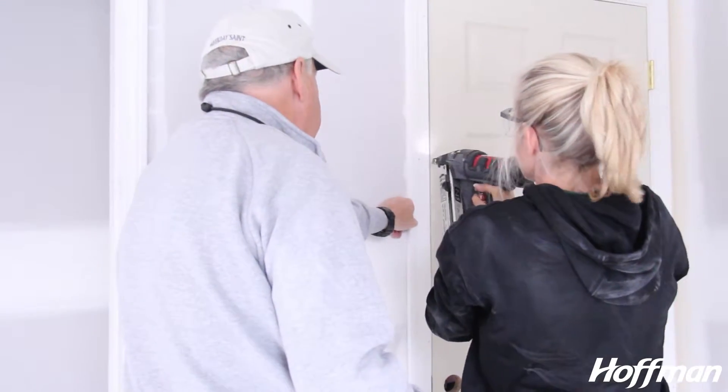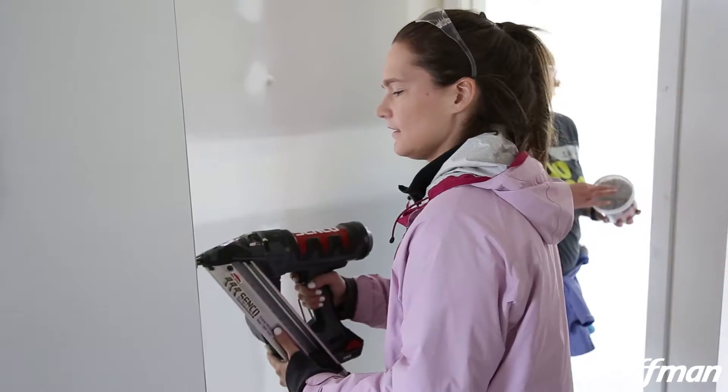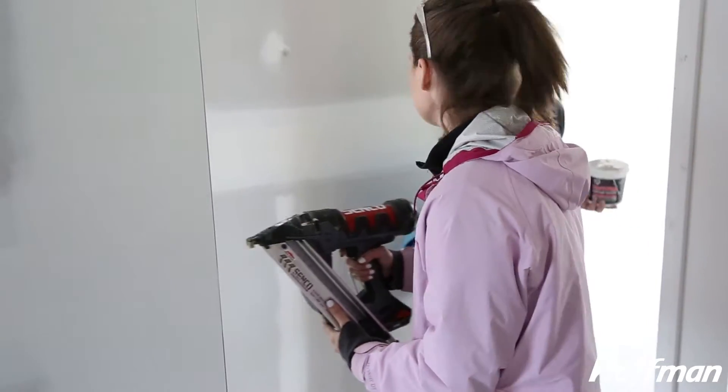We really love seeing women leave here at the end of the day having used power tools and done something that they never do. A lot of them go home and say, 'I'm gonna do that.' I can handle hanging sheetrock, I can fix a hole in the wall — so it's great.